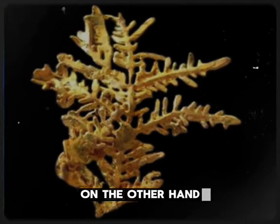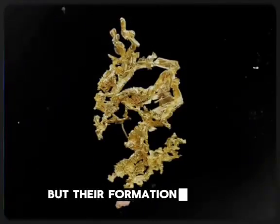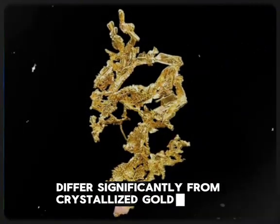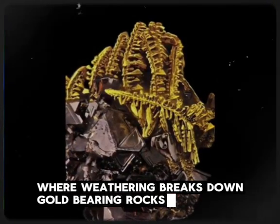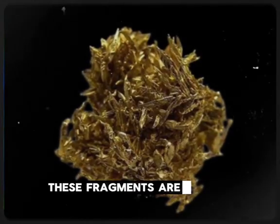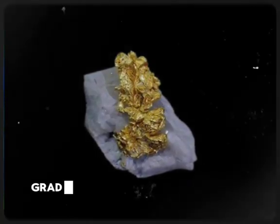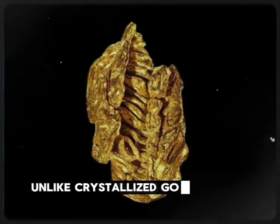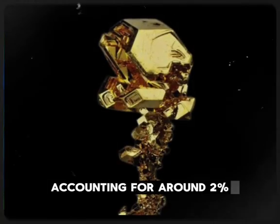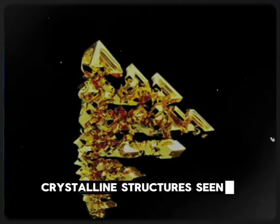On the other hand, regular gold nuggets are another natural form of gold, but their formation process and appearance differ significantly from crystallized gold. Gold nuggets typically form through erosion, where weathering breaks down gold-bearing rocks. These fragments are carried by water and deposited in riverbeds or alluvial plains, gradually becoming rounded and smooth through abrasion. Unlike crystallized gold, nuggets are more common, accounting for around 2% of the total gold found globally. Their shapes are often irregular, lacking the defined crystalline structures seen in crystallized gold.